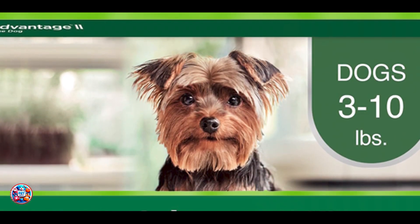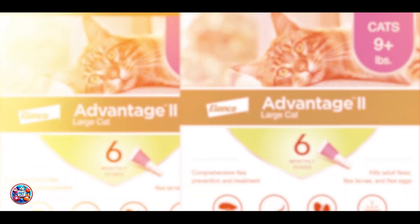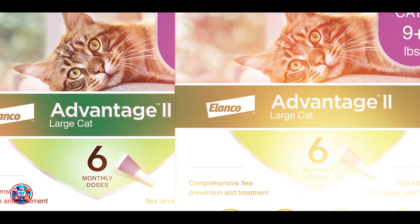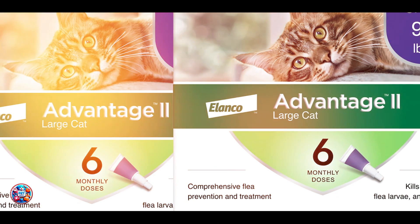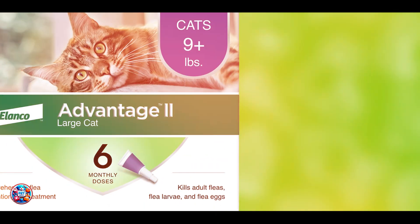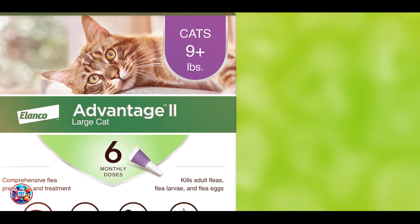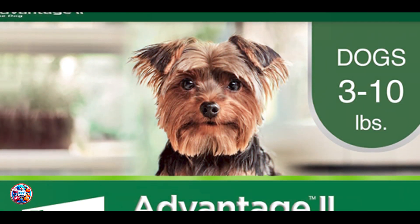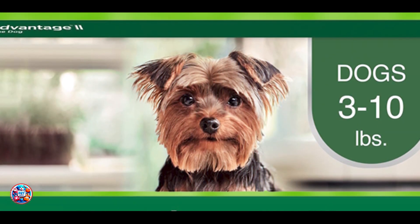Thanks for watching our review of the best flea treatments for dogs. We hope this guide helps you choose the right product to keep your dog flea-free and healthy. Remember to consider your dog's specific needs and preferences when selecting a flea treatment. If you found this video helpful, please like, subscribe, and hit the bell icon for more pet care tips and product reviews. See you next time!